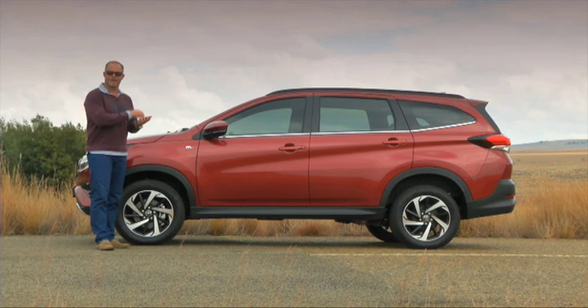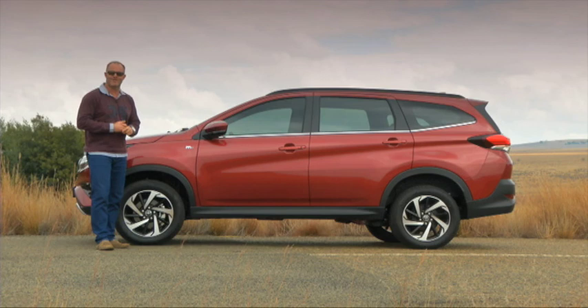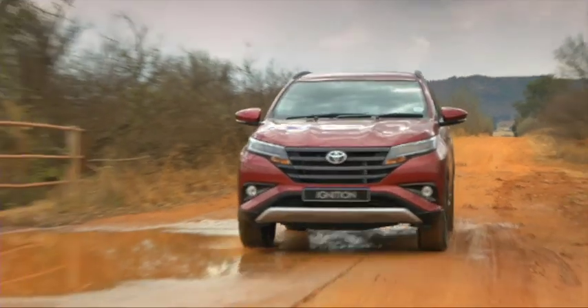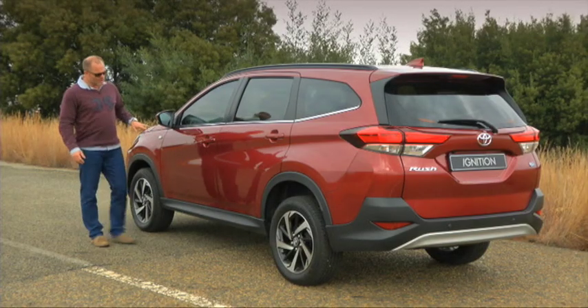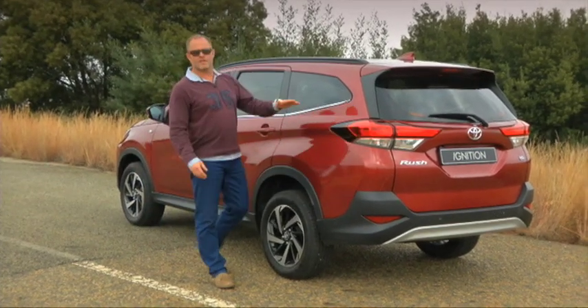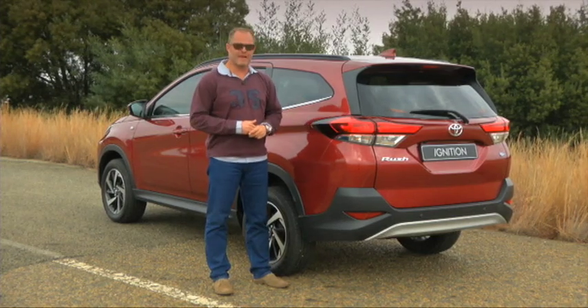What is also interesting, even though the Rush is only rear-wheel drive, it's got a wade depth of 600 millimetres. And with its rough road compliance, this car is going to go to places that the competitors wouldn't even consider. I like these two strong lines that run the length of the car, in particular the shoulder line that runs into the LED taillight cluster. Without them, it would be a pretty bland sideshow.